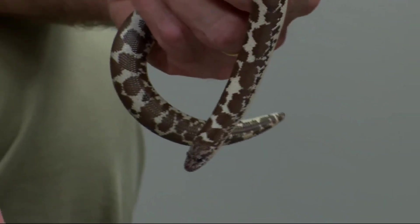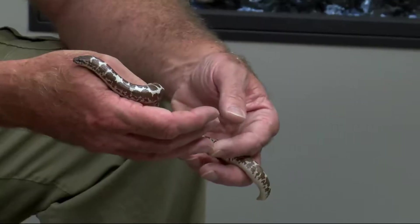Does it live up to its name? Does it constrict the things that it eats? Yeah, it'll kind of wrap around the things it eats. But they're little things, so it's a little wrap — a mini wrap.